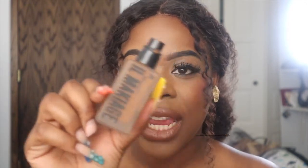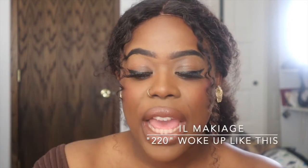Another one of my favorites for an everyday look — when I really just want to look like natural skin — is the IL Makiage Foundation. I love this foundation a lot, it's very lightweight. I have mine in the shade 220 'Woke Up Like This.' I absolutely love it. I've had it for about eight or nine months now and I use it when I'm having a no-makeup makeup day and just want something to bring a little light to my skin.